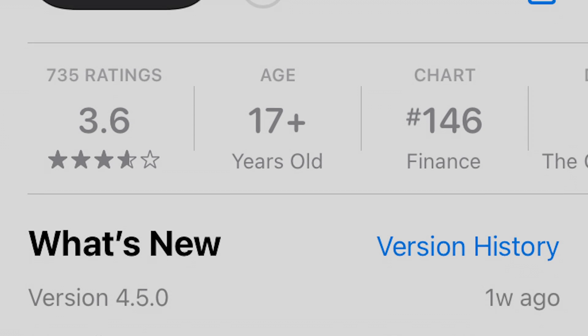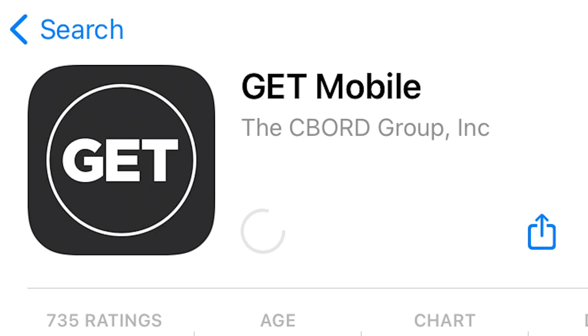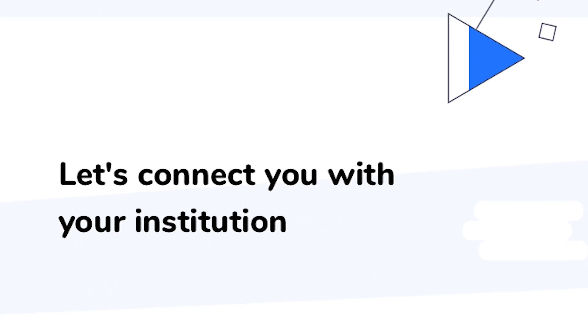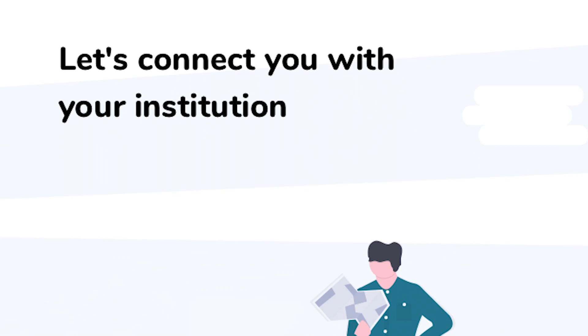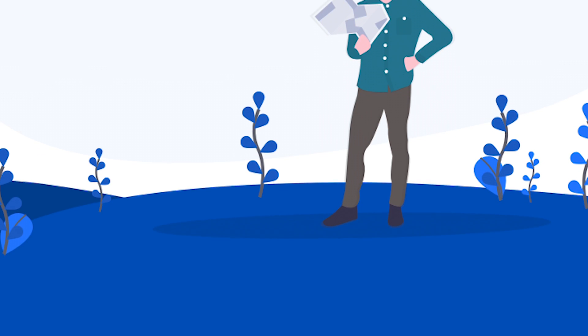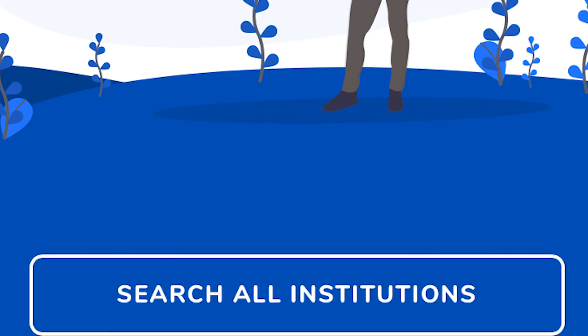Number 5: GetMobile. This app has been around for a while, but has only become truly necessary this year. GetMobile allows you to monitor your meal plan balance, swipe into the DH, and order food from Moe's at the P-den. If you want to eat on Furman's campus, odds are you'll need GetMobile to do it.